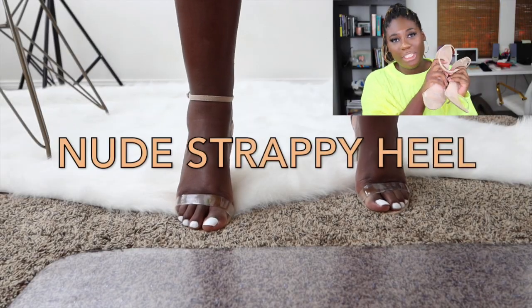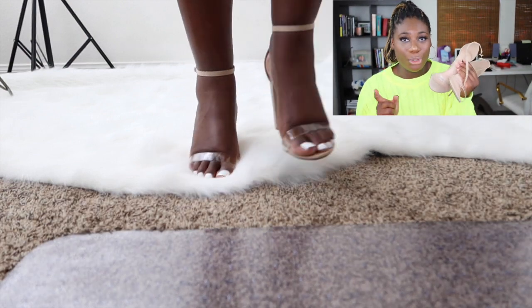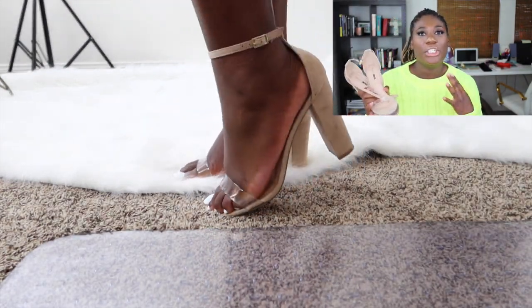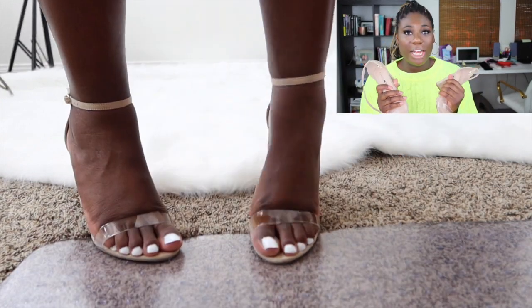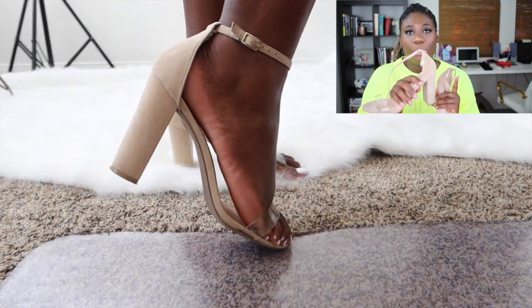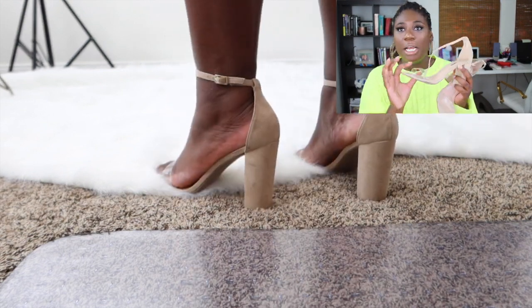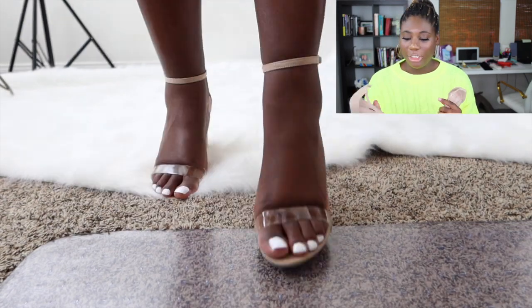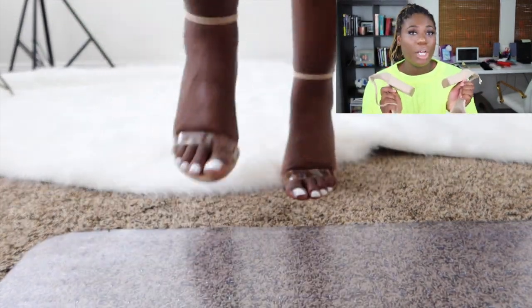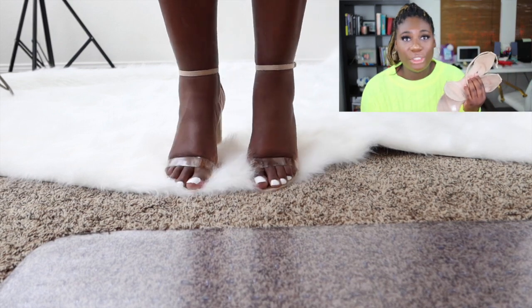The next shoe you need to have in your closet is on the other side of the spectrum: a nude strappy heel. Nude will go with everything that the black patent leather shoe won't go with — your tan dresses, your light colored dresses, your jeans, anything like that. These are so comfortable; they're from Fashion Nova, and they're comfortable because of this block heel. Any other shoe with a strap like this, you're not making it by the end of the night — you're walking barefoot. But these I can wear all night and come home in my shoes. They're so comfortable and they're so cheap.